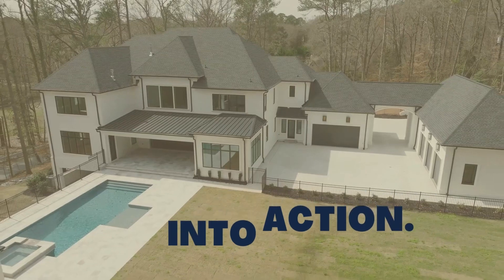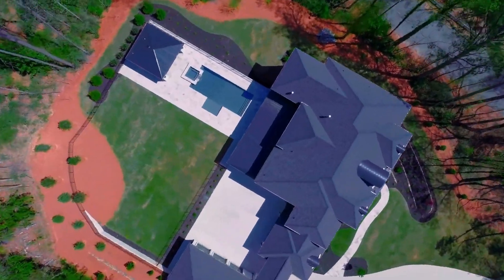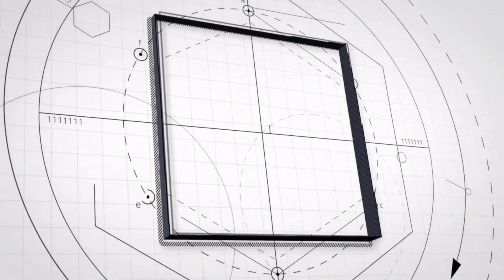Stay tuned at the end of each episode for our Builder Pro Tips segment. We'll provide actual items and insights for you to use on your own projects so you can turn inspiration into action. At Sticks and Bricks, we want to make your journey into luxury custom home building both informative and practical. Let's build something extraordinary together. Welcome to Sticks and Bricks.